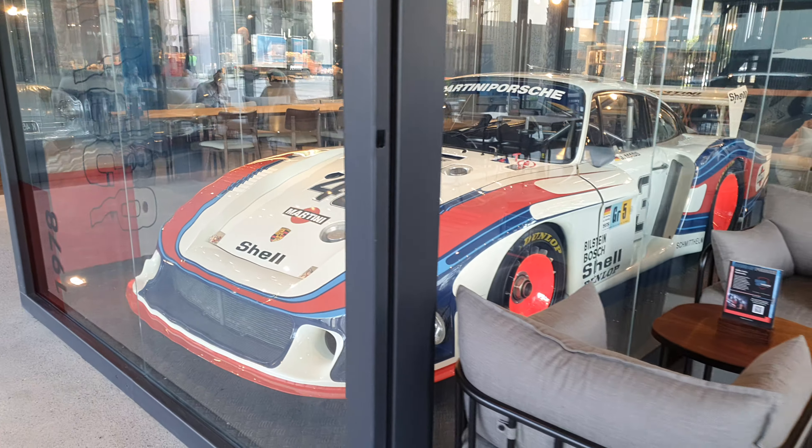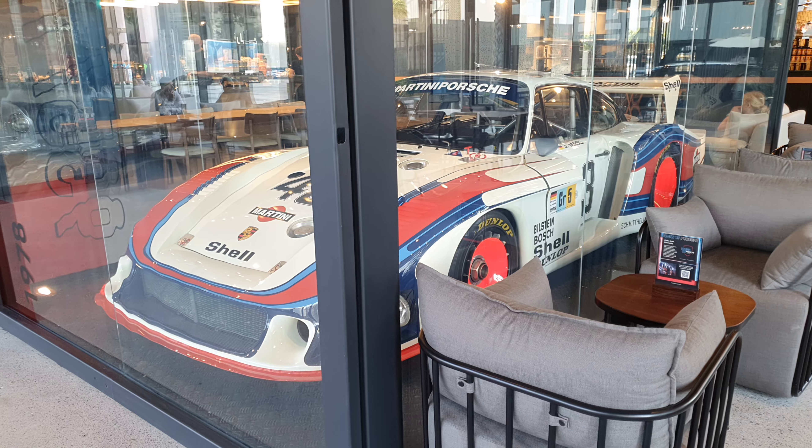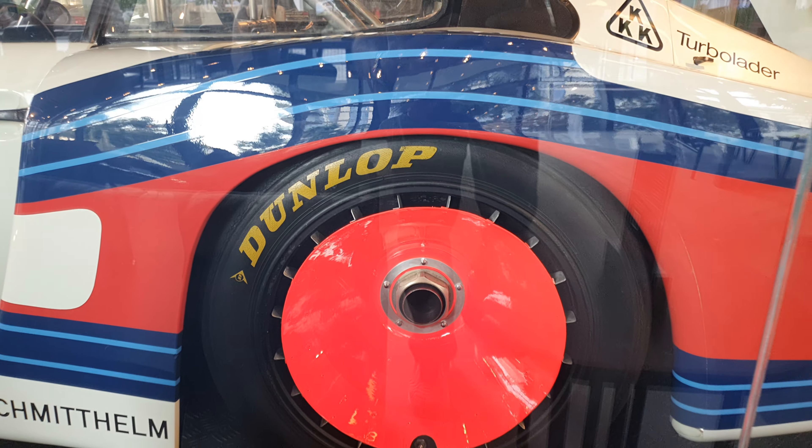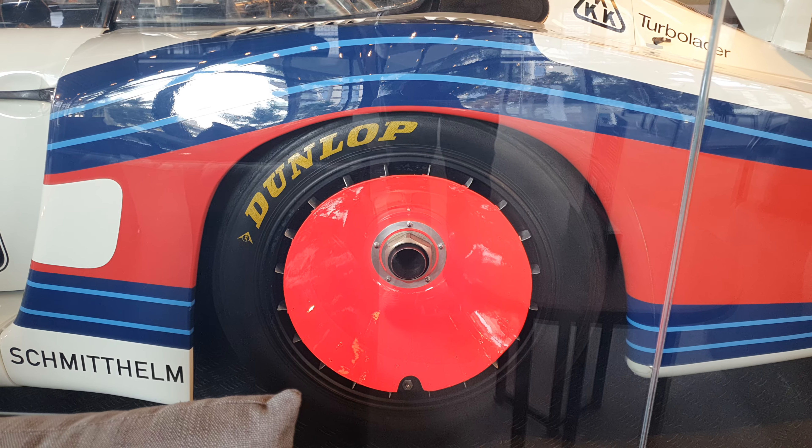This is a 1978 Porsche 935 racing car — it may be the most special car I have ever filmed. It's not just because of what it is; it's because this is not a replica, and this is not from some rich person's collection. This and a few other Porsches have been bought from Porsche's own museum in Germany.